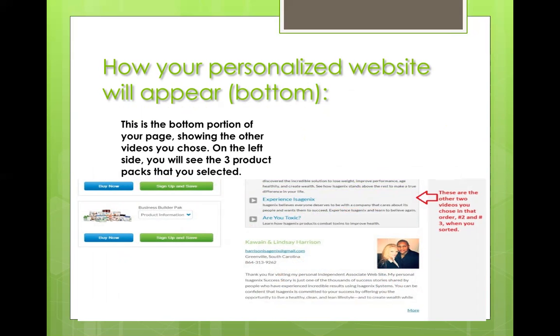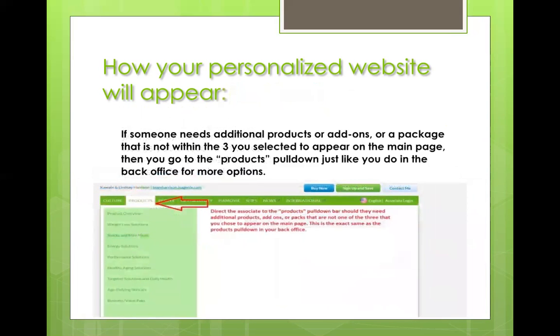And there's our personal information and how to contact us. The top navigation bar is very important: if they ever want to purchase something other than the three featured products on your main page, this is where they come. Just direct them to the products pull-down — it's the same as shopping in your back office. Everything is located in there, with no price points.